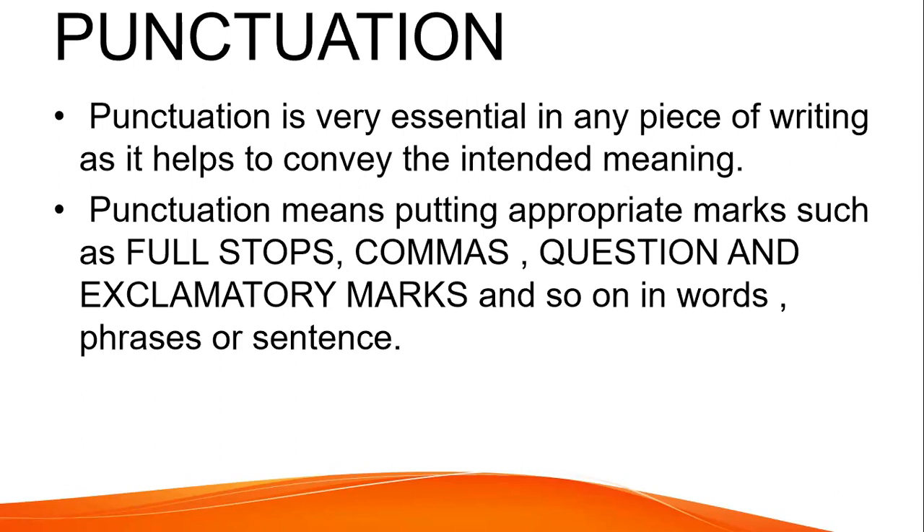Punctuation is very essential in any piece of writing as it helps to convey the intended meaning. Punctuation means putting appropriate marks such as full stop, commas, question mark, exclamatory marks, and so on in words, phrases, or sentences.